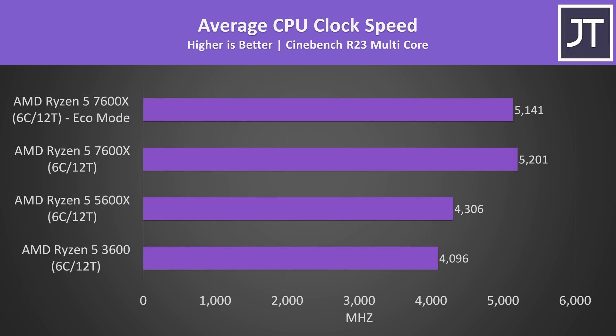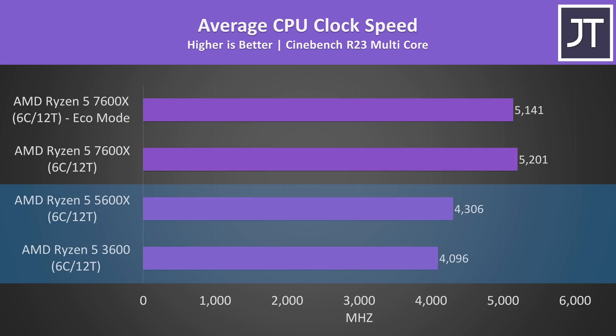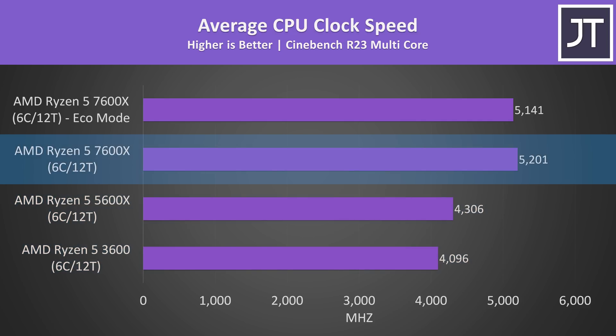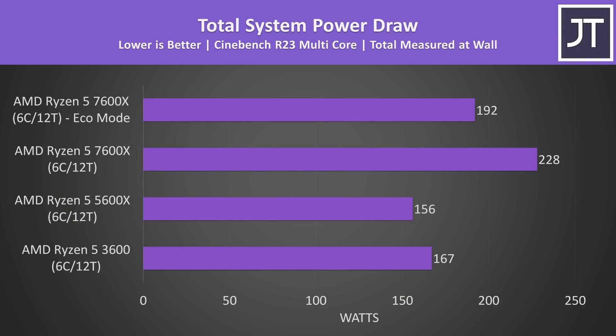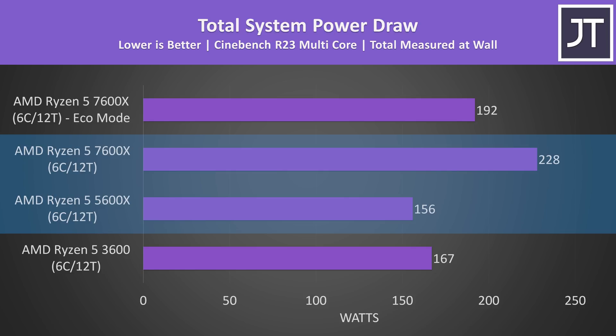We can see why the increase is greater with the 7600X when checking out the clock speeds being reached during this test. Before the 7600X, our 6 core Ryzen chips were running between 4.1 and 4.3 GHz in this workload. The 7600X on the other hand was consistently running at 5.2 GHz, but it's using more power to maintain these speeds — scoring 36% better in multi core compared to the 5600X but using 46% more power to achieve this.